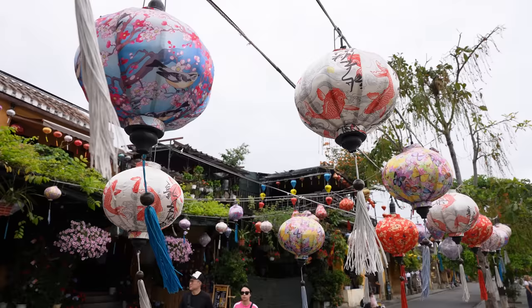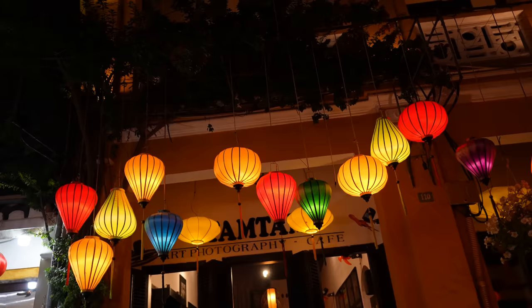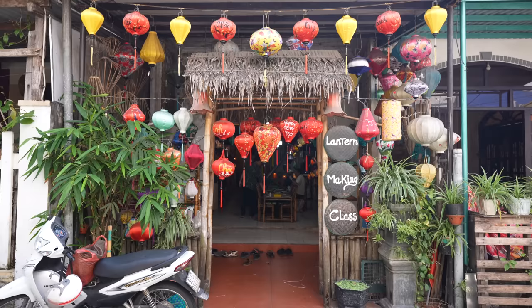Next up we're going to be doing another unique activity here in Hoi An: making our own lantern. One thing you'll instantly notice in Hoi An are lanterns hanging everywhere. We read that they were brought here by the Chinese and Japanese in the 16th century and are believed to bring happiness, luck, and wealth. We're heading to Hoi An Handicraft Tours to learn how to make one.